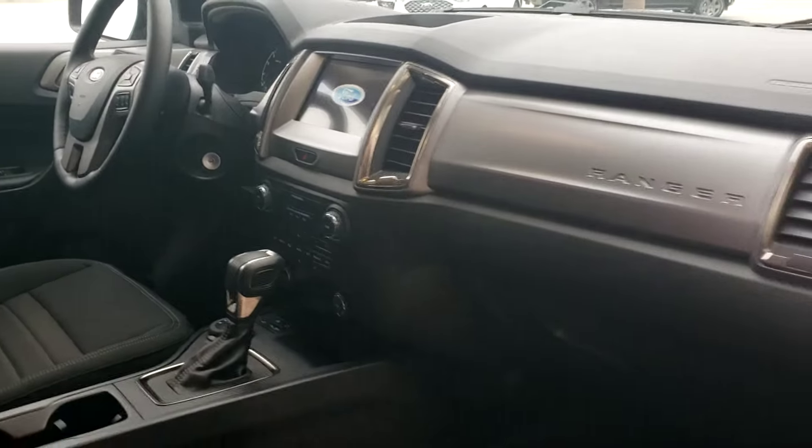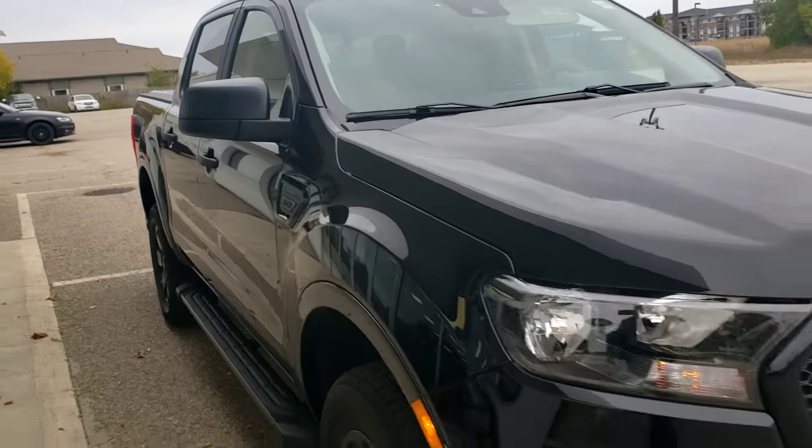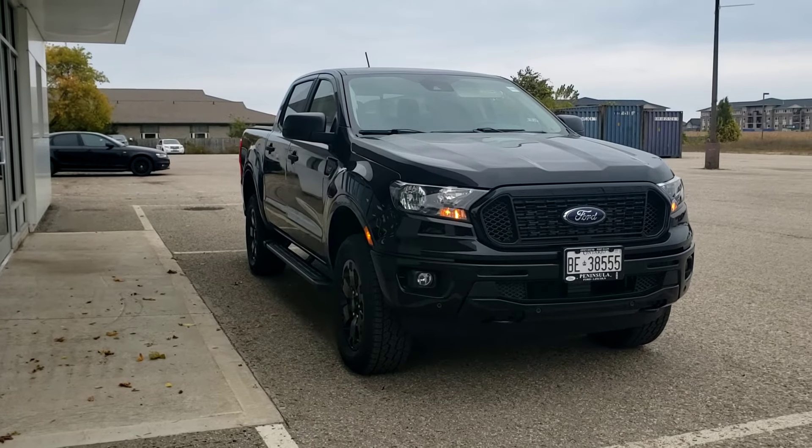I just wanted to give you the video that way if there's something you see that you didn't notice on the test drive and you have any questions or concerns, just reach out. I'm here till 4 today, back in first thing Tuesday morning. And as soon as you hear from insurance, let me know and if this works we can secure it for you. Thanks guys and happy Thanksgiving!